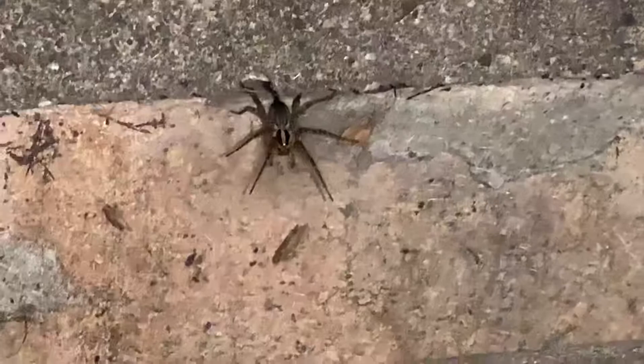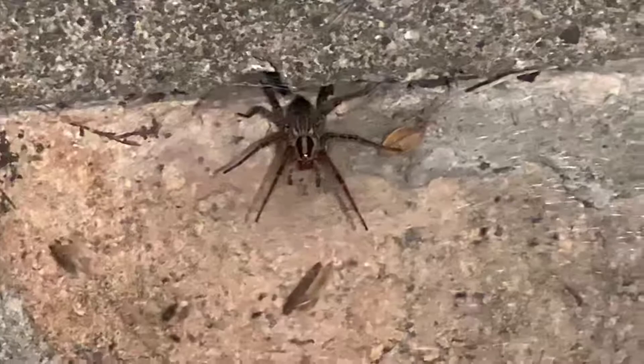Hey guys, welcome to Wildlife Escape! Today we found a giant wolf spider. Wolf spiders can be bigger or smaller. We already did a video about another wolf spider — that one was black and gray. This one right here is brown, tan, and has a black and peach stripe. This spider is big, ferocious, and bigger than the one in the other video.